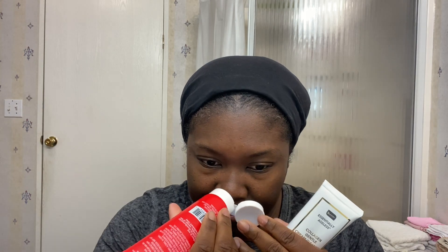Both of these lines smell good — let me make that clear. But this night one has a more lighter, fun scent, and the day cream has a richer, more mature scent. It's not heavy, just — I can't even explain it, they're both good. Obviously this one, the night cream's smell, is my favorite, but I like them both. They're not too heavy at all, and not too light either. I just like them both.